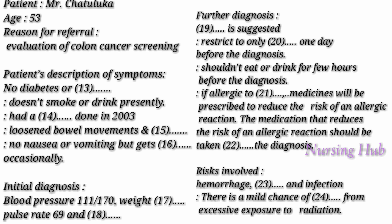Colon cancer screening. Good morning, Mr. Chattaluca. Please tell me about your problem. Actually, I was referred for evaluation of colon cancer screening, doctor. What's your age? 53 years. Do you have any complaints such as diabetes, hypertension, or any other issues? No, doctor. How is your bowel movement? I get some loosened stools and occasional constipation. Are you under any medication at present? No, doctor.